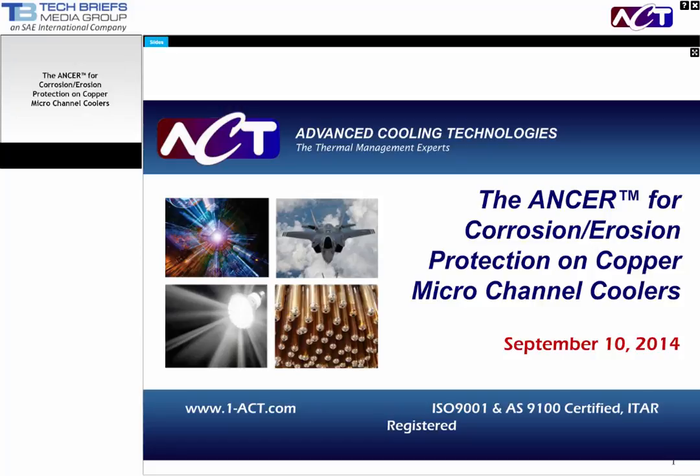Welcome, and thank you for joining us for today's webcast, The Answer for Corrosion and Erosion Protection on Copper Micro Channel Coolers, sponsored by Advanced Cooling Technologies and Tech Briefs Media Group. Our webcast will last approximately 30 minutes, and there will be a question and answer period at the end of the presentation.